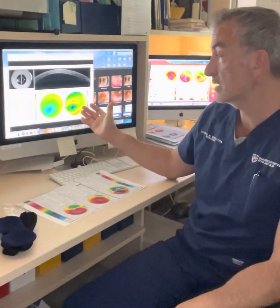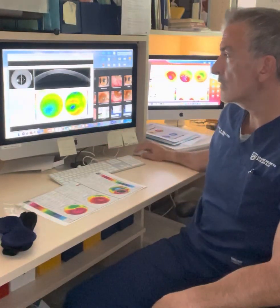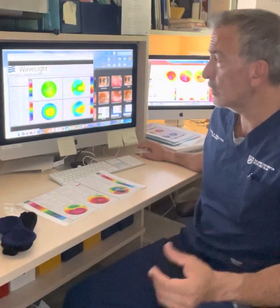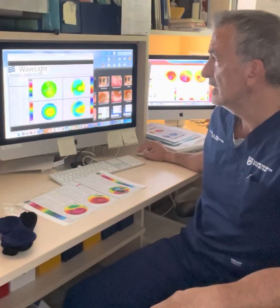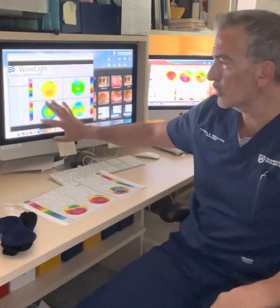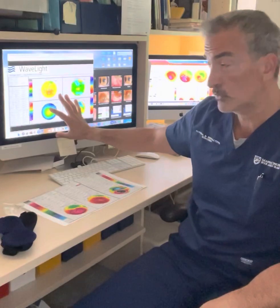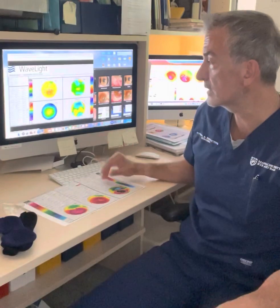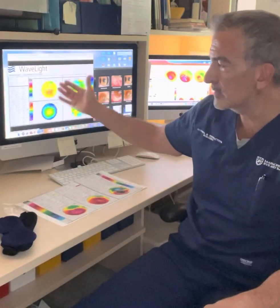This is an example where we expect the keratoconus to progress rapidly. Now, contrast that with a 20-year-old gentleman — an age group at much higher risk for keratoconus progression, as all cornea specialists would agree. This 20-year-old has also known his diagnosis for two years and consciously avoids eye rubbing. Interestingly, his keratoconus is less significant than the 35-year-old we just saw.